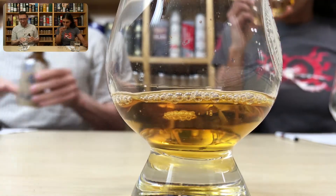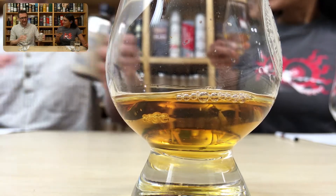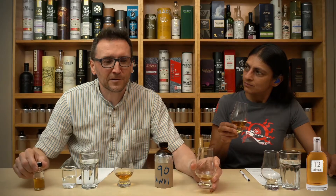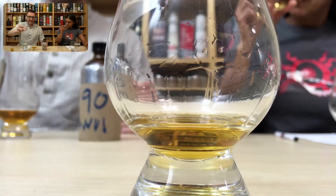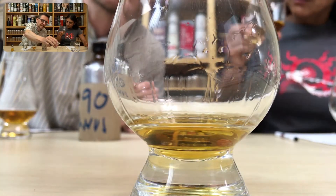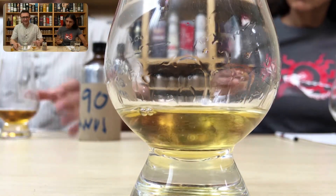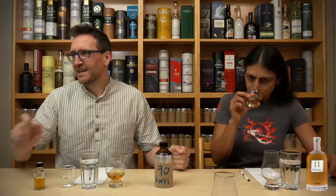What do we make of that? We've had such a run of sherried whiskeys recently. The ABV is pretty low. Do you want to know if it's chill filtered or not? I think we do — let's go ahead and do it. Let's see if it stays clear. It's going to be very weak. We'll come back to that in a minute, I'll leave it cooking there.